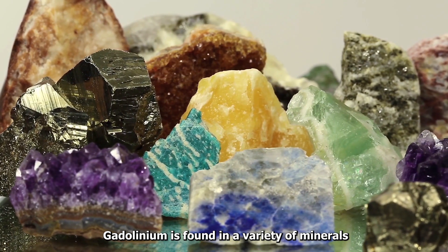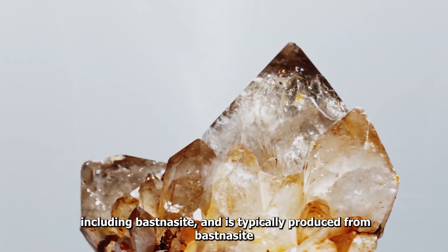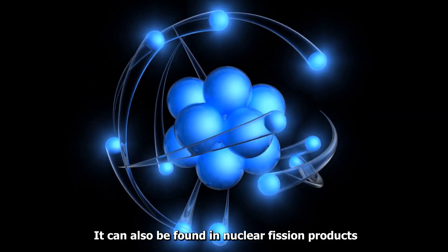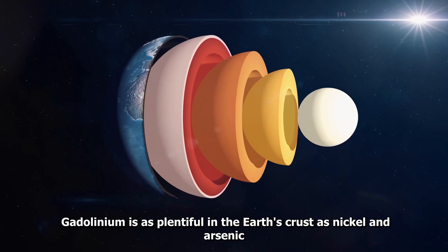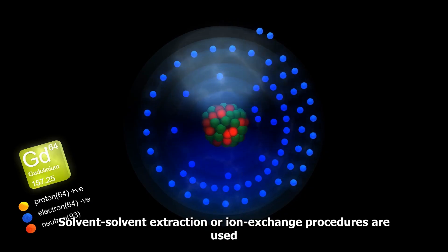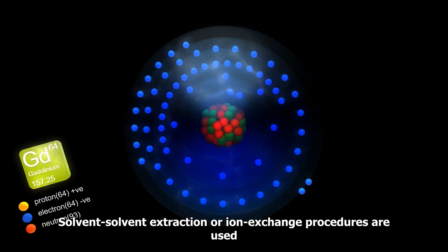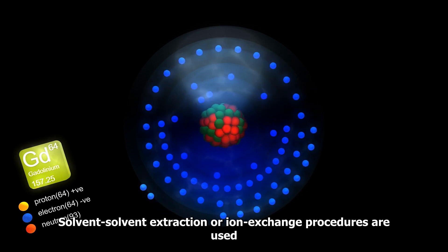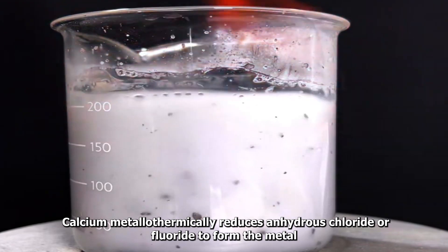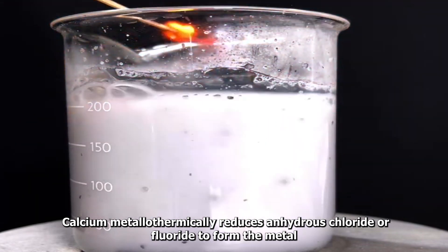Gadolinium is found in a variety of minerals, including bastnäsite, and is typically produced from bastnäsite. It can also be found in nuclear fission products. Gadolinium is as plentiful in the earth's crust as nickel and arsenic. Solvent-solvent extraction or ion exchange procedures are used in commercial metal separation. Calcium metallothermically reduces anhydrous chloride or fluoride to form the metal.